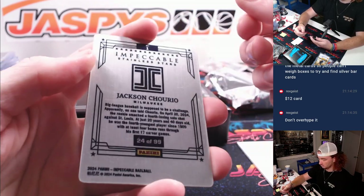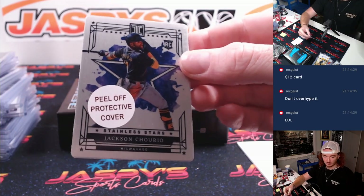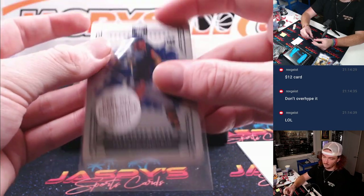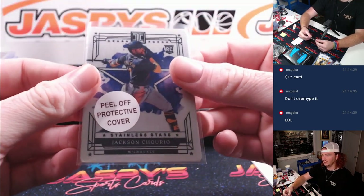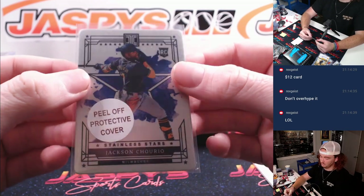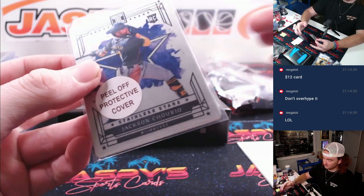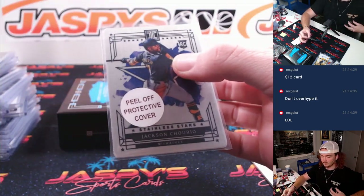Chirio, 24 of 99, Chirio metal rookie — I mean, maybe 20, maybe 25 value. Milwaukee and Todd.